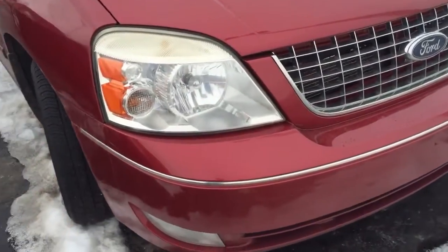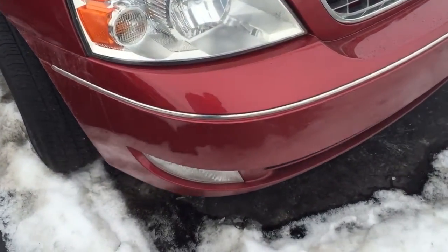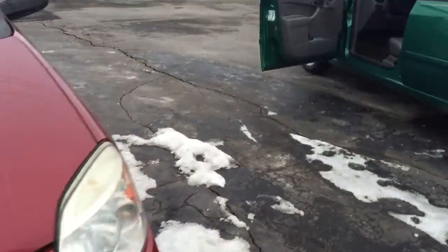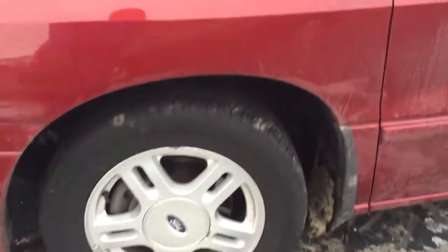Up here you do have halogen headlights as well as your cornering lights — they're not fog lights, they're just cornering lights; when you have your turn signals on they turn on. You have a really nice polished trim going along here as well as your chrome grille. You can see you have pretty nice looking for the times.